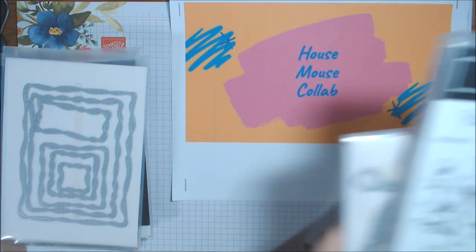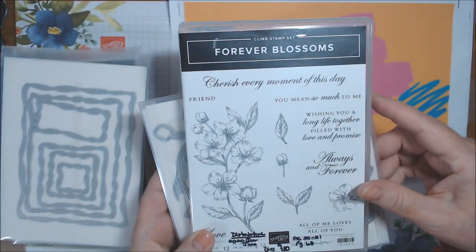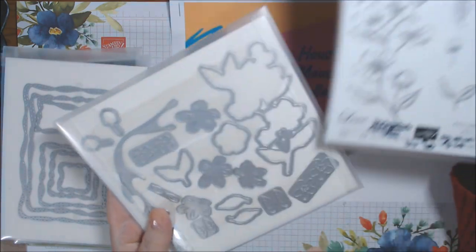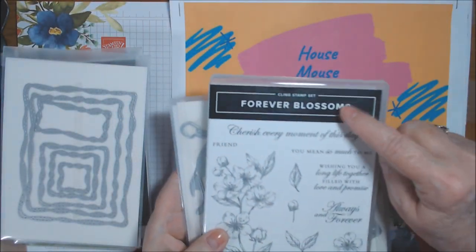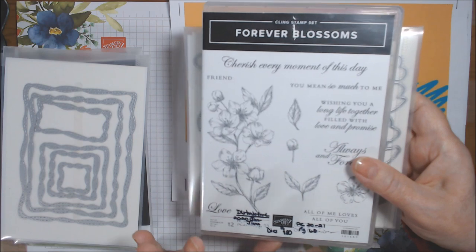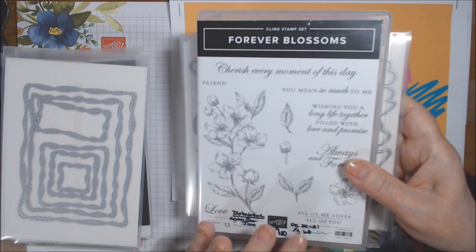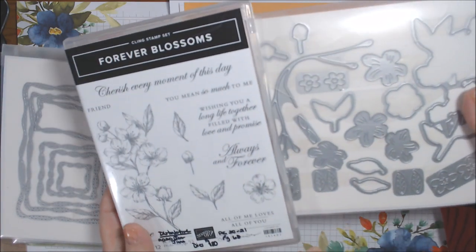On the second card, I brought in the Forever Blossoms stamp, which I used only for one flower, along with the die for that flower. Forever Blossoms is a carrying-over stamp, originally from the January-to-June 2020 catalog, then the 2020–21 annual catalog, though it's no longer bundled.